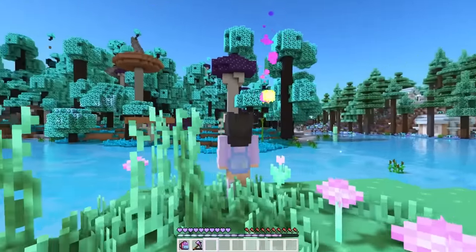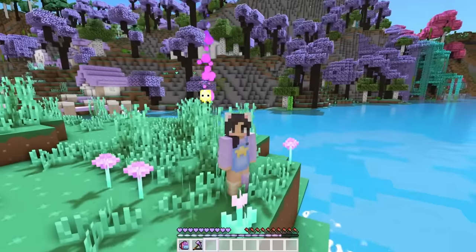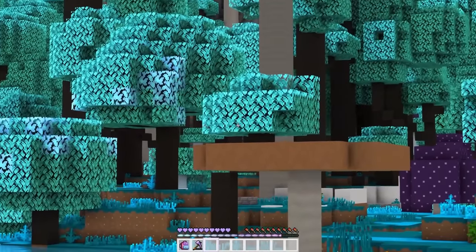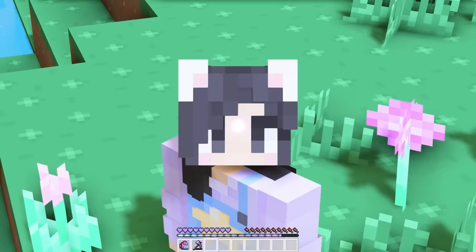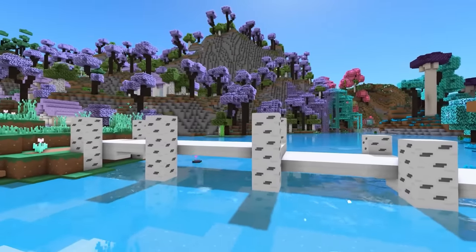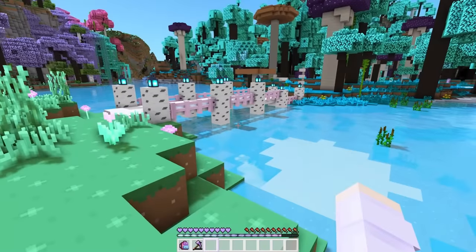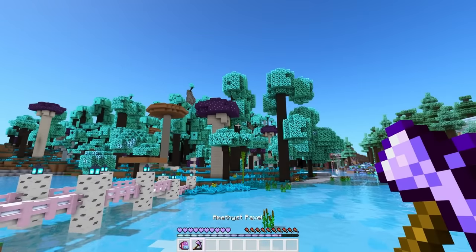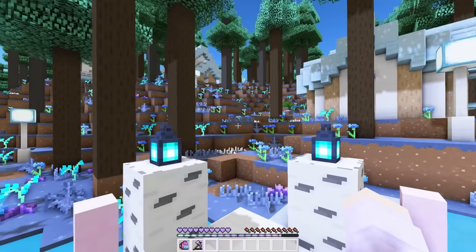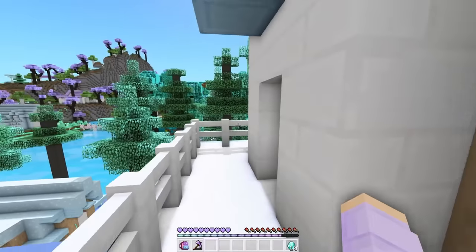Whoa, do you see all the stars over there, Luma? They're so pretty — look at the twinkle! That's the last village we need to fix, but before we can explore this new area we gotta build a bridge. Oh no, my pickaxe is about to break — I can't fix an entire village with this. We gotta get a new one. It's a good thing there's a store in Moonlight Valley that sells a bunch of tools.